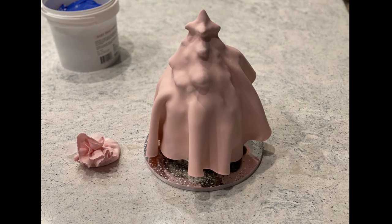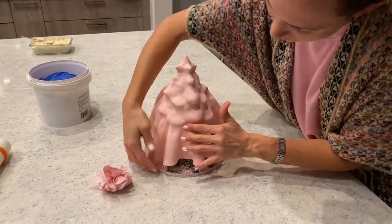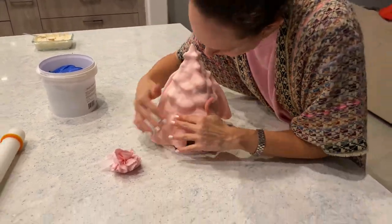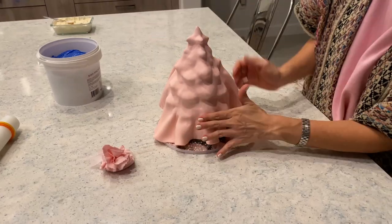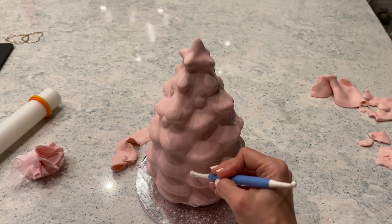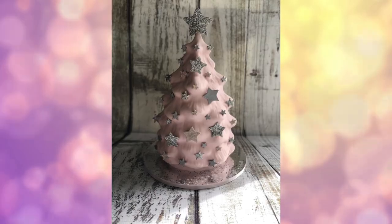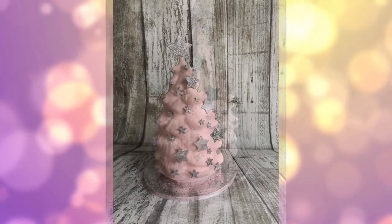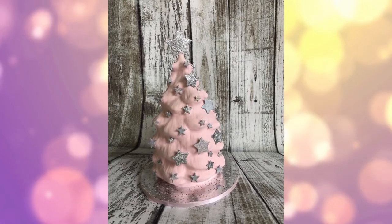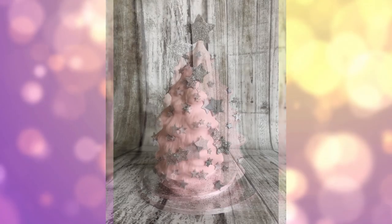After that, I went ahead and covered the whole cake. I did a crumb coating, then covered it with pink fondant. I used my fingers to go into the grooves and give it a pretty shape. Then I put that to the side and started working on the little star. I rolled out some gray fondant, cut little stars with my star cookie cutter, and painted all the stars silver with my airbrush.